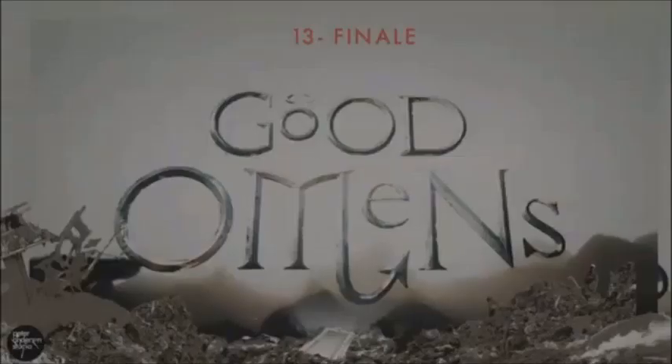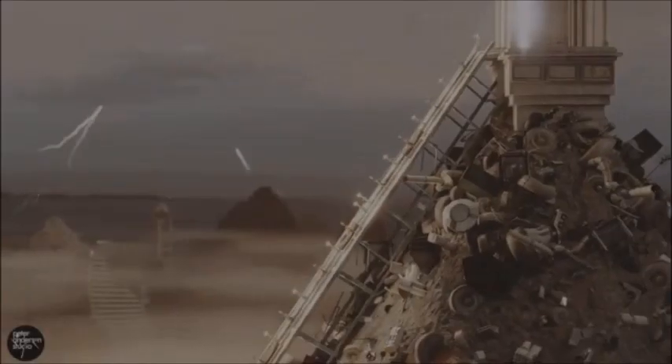We're not just hinting and teasing at things with these titles. We're obsessing over every part of the storytelling.